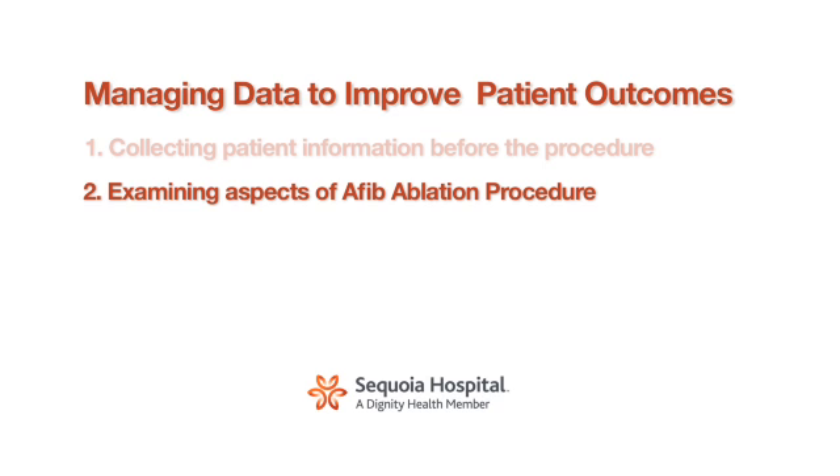The second part of looking at our results is examining what we do during the procedure, how we manage the patient, how we manage the anesthesia, and how that affects our complication rate and our long-term outcome.